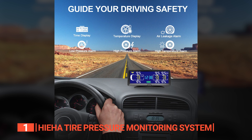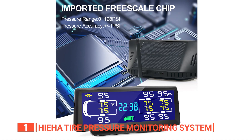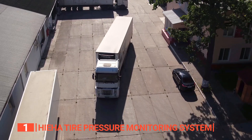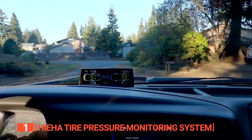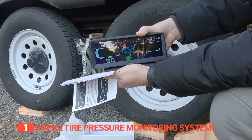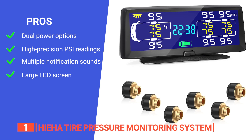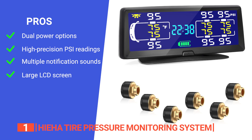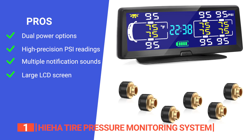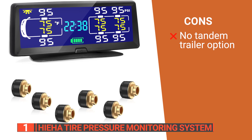It boasts a multitude of alarm modes encompassing air leakage, low-high pressure, high temperatures, data loss, and low battery alerts, all fortifying your safety on the open road. The Haya TPMS is a model of user-friendliness and durability, catering to a diverse range of vehicles from RVs and travel trailers to trucks and motorhomes. Its effortless installation and operation make it accessible to all drivers, while its rugged construction ensures it can withstand the harshest road conditions. Its pros are: it features efficient solar panels and a powerful lithium battery providing 24-hour continuous monitoring; it has a high-precision free-scale chip offering accurate pressure readings; it includes a range of alarm modes for different issues; and its 7.84-inch upgraded LCD screen displays data clearly. However, there is no option to display tandem trailers, which may be an issue for some users.